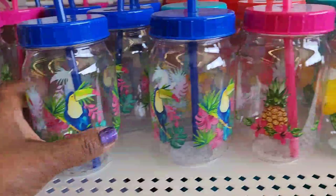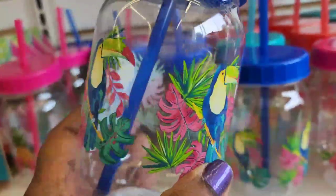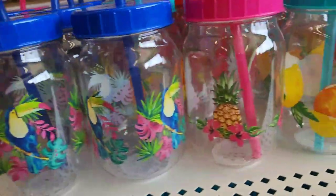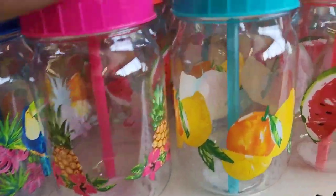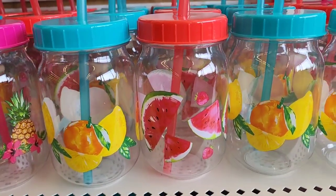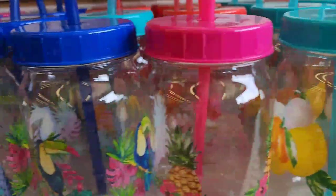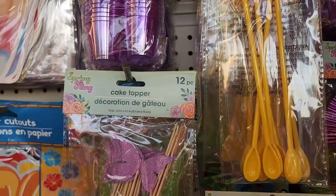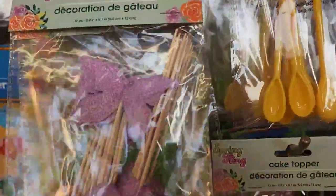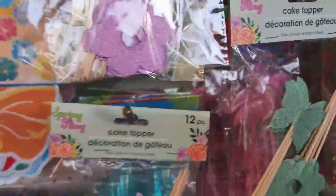They have a beautiful tropical goblet, plus ones with pineapple, lemons, and watermelon designs. They also have a spring fling 12-piece cake topper set featuring butterflies and beautiful flowers, available in multiple colors.